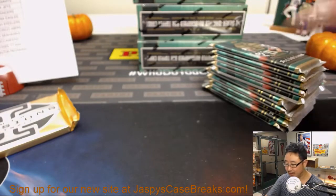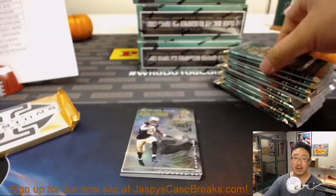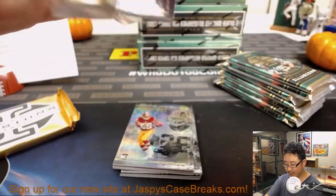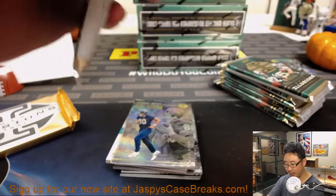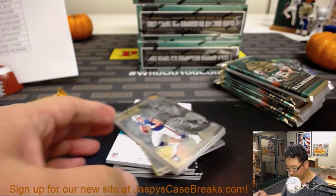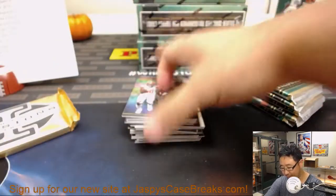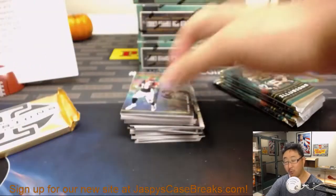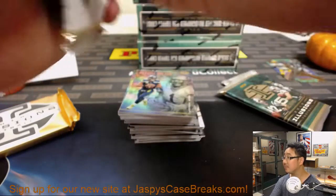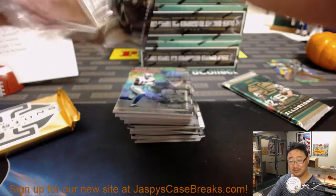Breaking news, ladies and gentlemen — we are breaking seven days a week now. Nick Jaspi will be doing a brief show Sunday and Monday, half the length of the usual show. Sign up for our brand new website too, JazbysCaseBreaks.com. Register — even if you don't buy anything tonight, at least register so you're in our system. Maybe take advantage of some promo emails we'll be sending out soon.